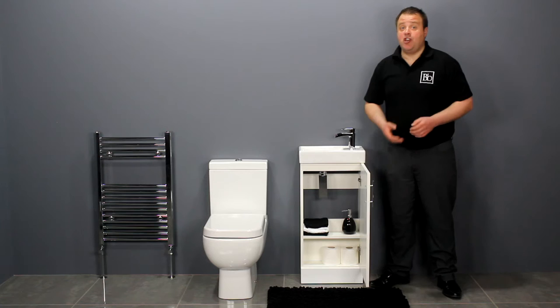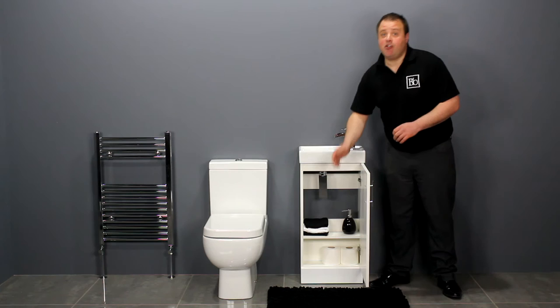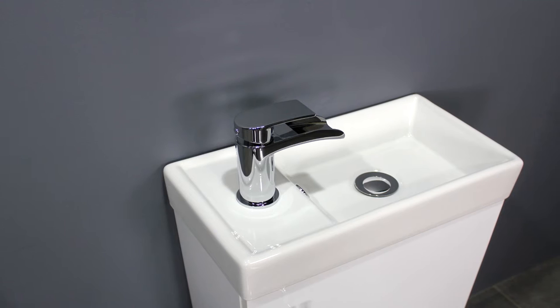The single door opens to reveal useful under sink storage. It has an internal shelf which gives you two separate storage compartments for all your bathroom essentials.